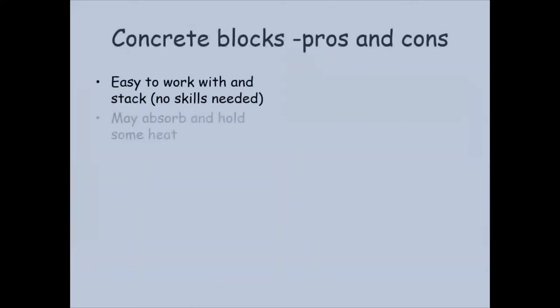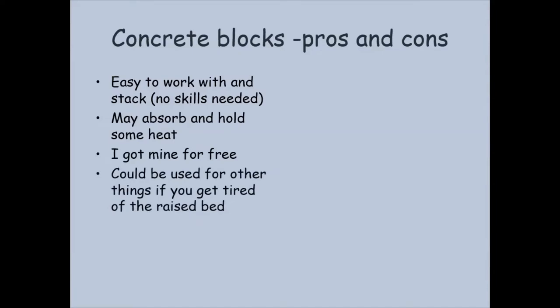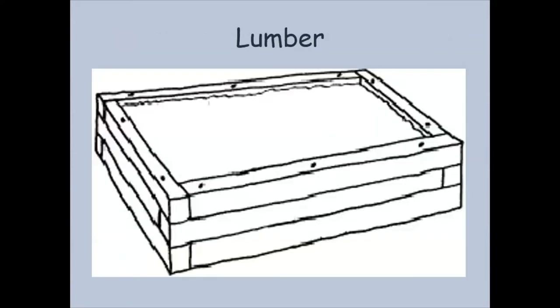The pros and cons of blocks: they're easy to work with and stack, really no skill needed, and they may absorb and hold some heat. The ones I got were free, which is always great. The blocks can be reused if you get tired of the raised bed, and it's easy to make any width, size, and shape. They can get costly though — a few years ago they were about $1.50 each, but with rising building material prices you're probably looking at $2 to $3 a piece now. You don't want to put them too high and make them unstable. Most people end up using lumber for a raised bed, so let's talk about lumber pros and cons.